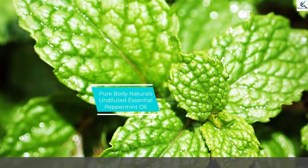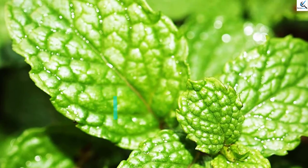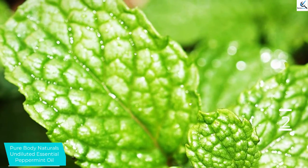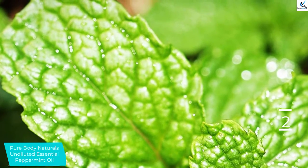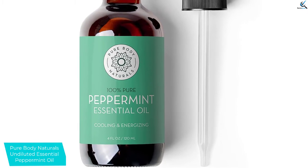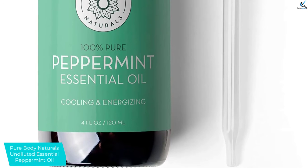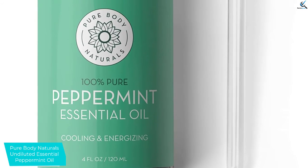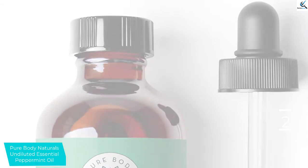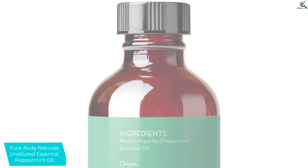At number 2, we have Pure Body Naturals Undiluted Essential Peppermint Oil. Finding a non-toxic pure body natural for your skin is very healthy. This is a high-quality premium peppermint oil that contains no filler, no dilution, and is steam distilled. It also has a natural repellent for both insects and rodents, hence will keep your home very safe. It is also known for energizing and soothing, which means that it is perfect for your skin. Get it today and you will definitely love it. The oil comes in a large bottle of 4 ounces, ensuring that it serves you long enough.